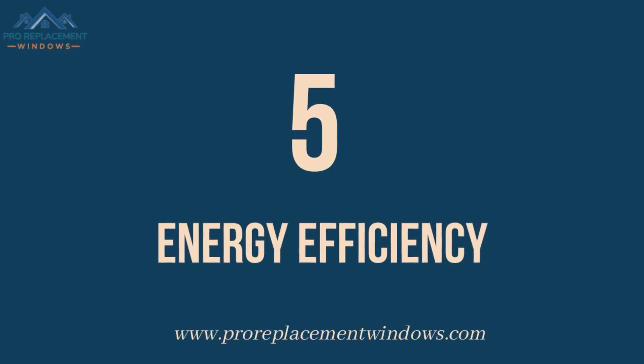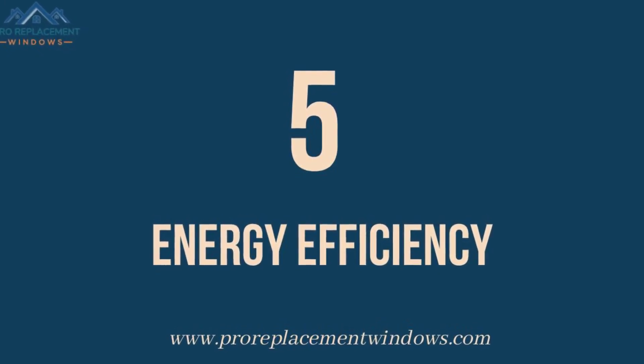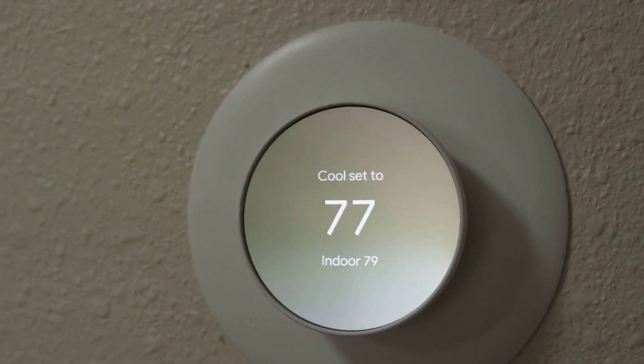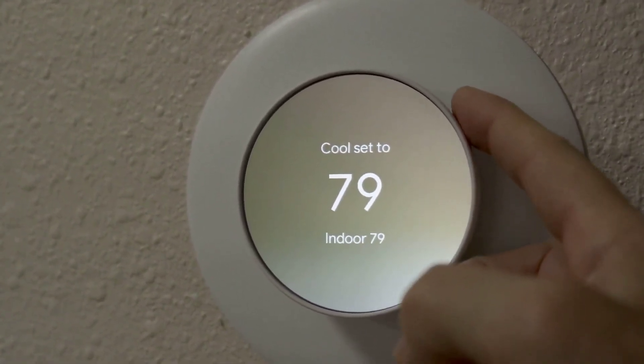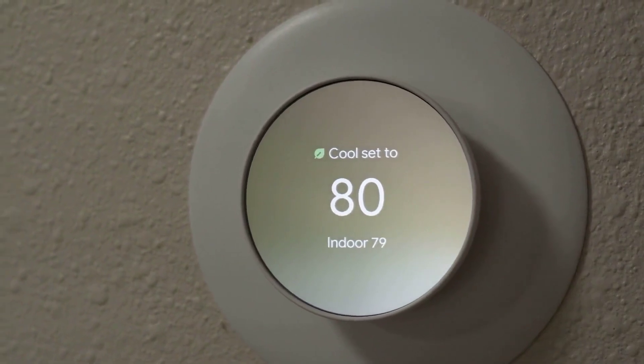Number 5: Energy Efficiency. Single-hung windows are generally the more energy-efficient option than double-hung windows, due to fewer moving parts that can potentially allow more air in and out.